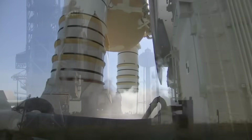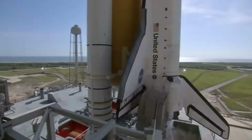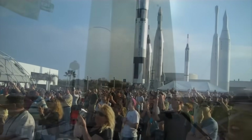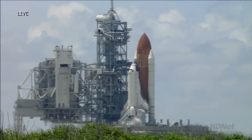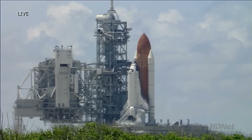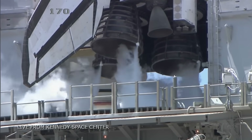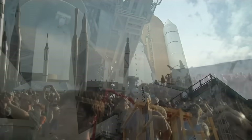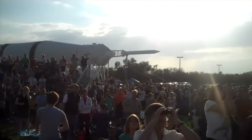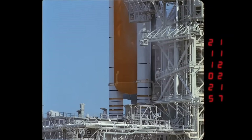T-minus 60 seconds and counting. We are transferring to Orbiter Internal Power at this time. Discovery is now running off its three onboard fuel cells. Coming up on a go for auto sequence start. We have a go for auto sequence start. Discovery's onboard computers have primary control of all the vehicle's critical functions.